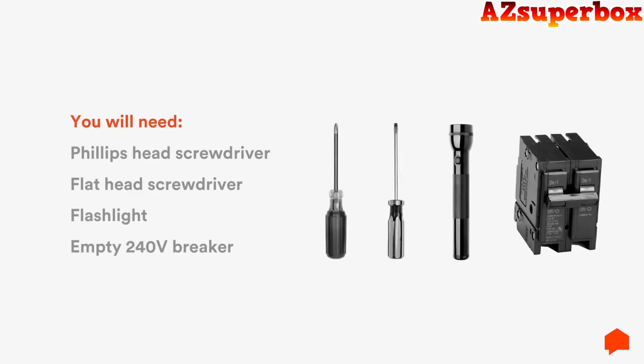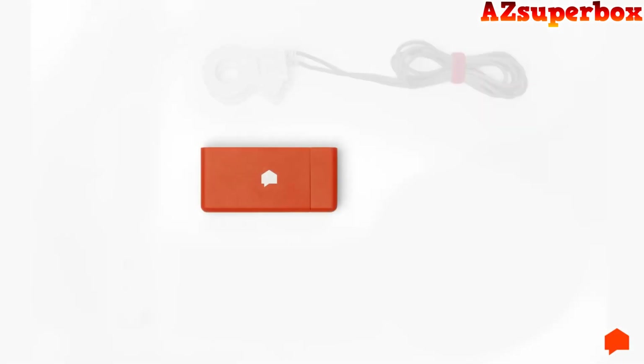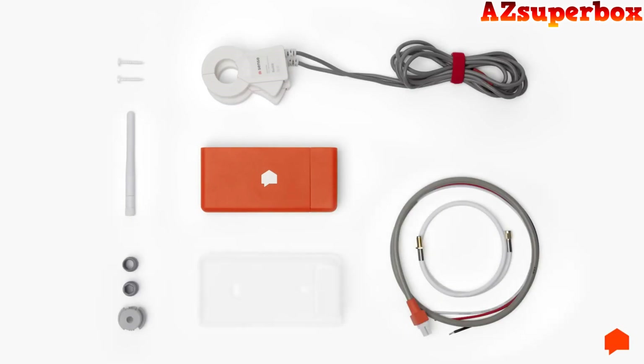You'll need a screwdriver to remove your electrical panel cover, a flashlight, and the Sense installation kit. The kit should include the Sense monitor, two current sensors, the power cable, the antenna, and the antenna assembly. If there is no room for Sense inside the electrical panel, you'll also need the external mounting kit.